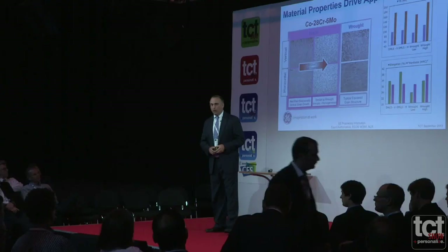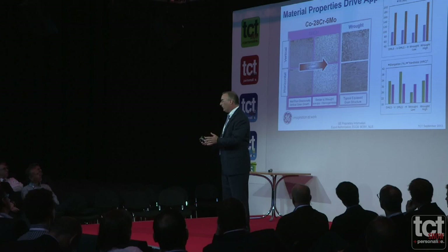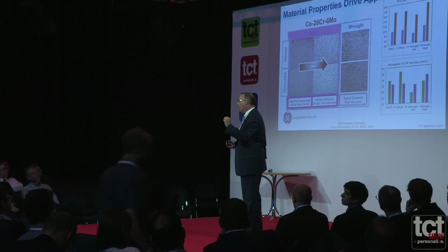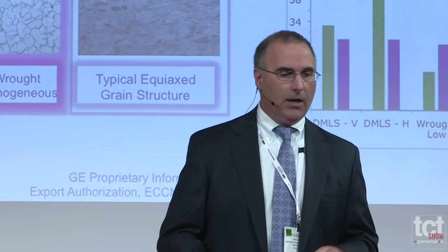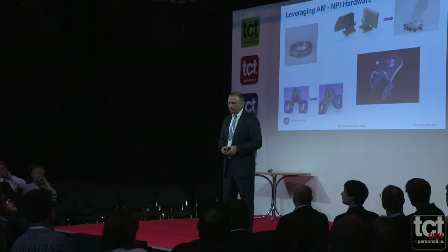The cobalt chrome microstructure slide shows what this process is capable of doing. In essence, we're welding at a very thin layer — 20 microns typically, up to 50. We have a melt pool and are rapidly solidifying, which gives us this grain structure — that's why we get wrought-like properties. It compares very favorably to ASTM wrought material. This is F75, or cobalt chromium, one of the alloys in our fuel nozzle that we're bringing into production.